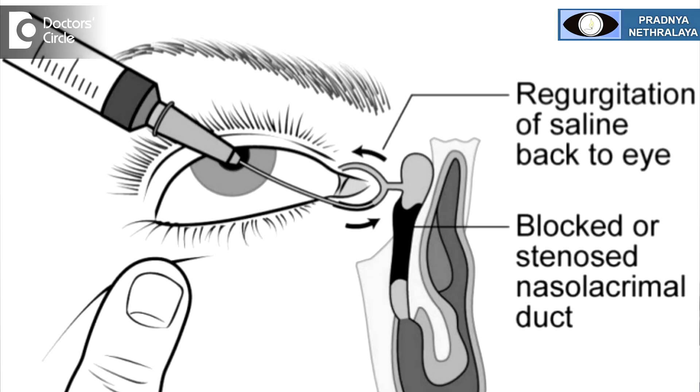In all these procedures, an artificial passage is created bypassing the blockage, and a new passage is created for the excessive tears to drain from the eye towards the nose. One needs to do regular follow-up, as occasionally this passage can also get blocked. During the initial stages, the surgeon may do repeated syringing — syringing is flushing water or fluid through the eye into the passage so that it stays patent.